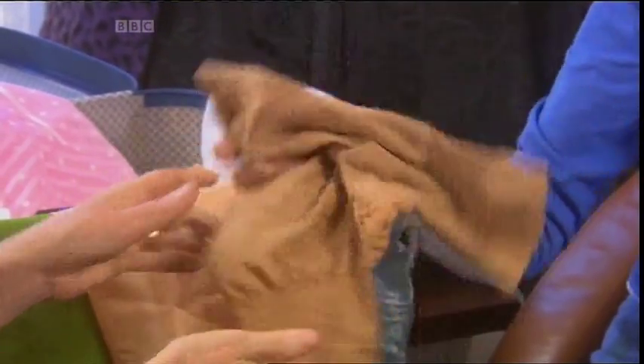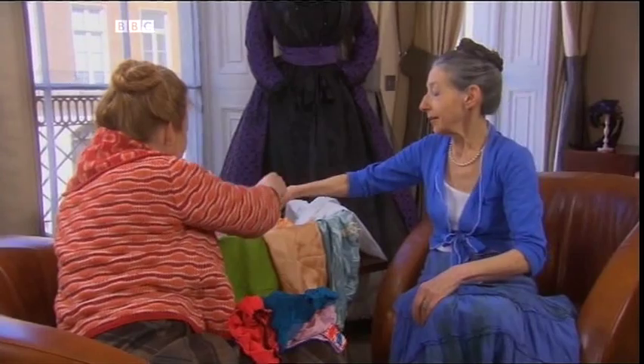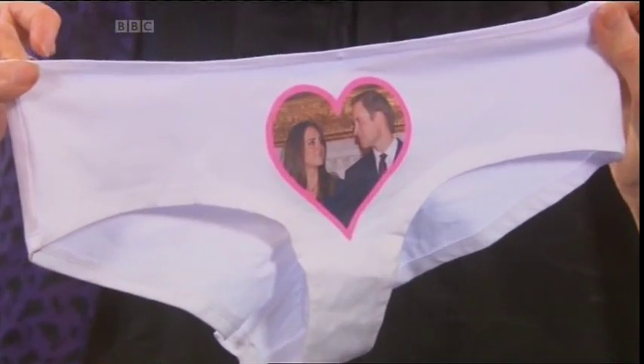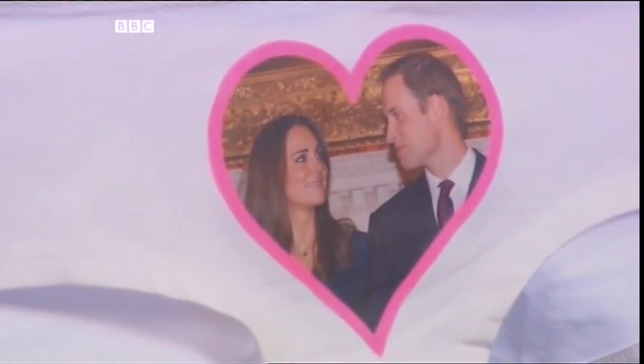Oh, and then we have the topical knickers. Oh bless their hearts. I mean, I love Kate and William — but I wouldn't want to wear them with their faces on it.